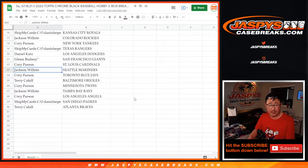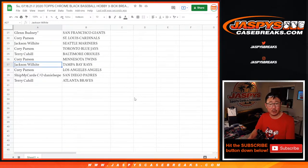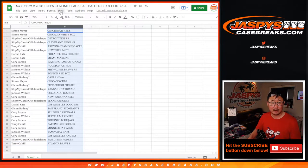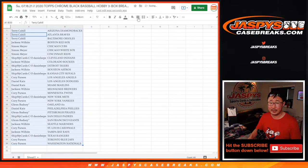Glenn with the Giants — my rivals. Corey with the Cardinals. Jackson with the Mariners. Corey with the Blue Jays. Terry with the O's. Corey with the Twins. Jackson with the Rays. Corey with the Angels. Daniel with the Padres. And Terry with the ATL. So let's get all this on one screen, sorted alphabetically by team.